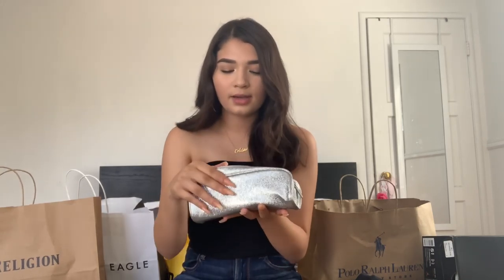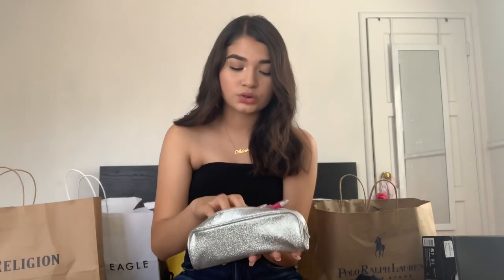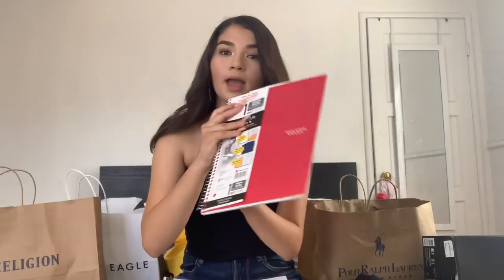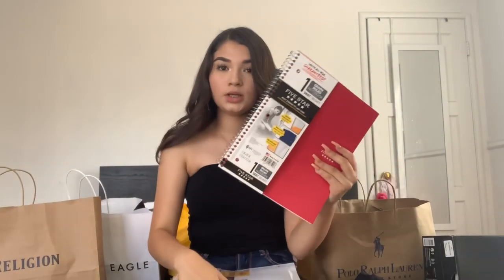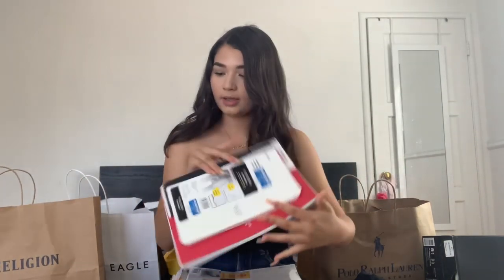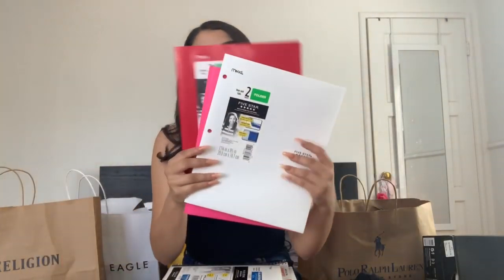First I just have my pencil case — it's my Jaclyn Hill brush case because I like it. Then I have pencils, pens, erasers, all that stuff, it's just all in here already. I have three packs of paper: two packs of white lined paper and one pack of graph paper. I have these two notebooks — one's a spiral notebook and one's a composition notebook, black and white and red and white.